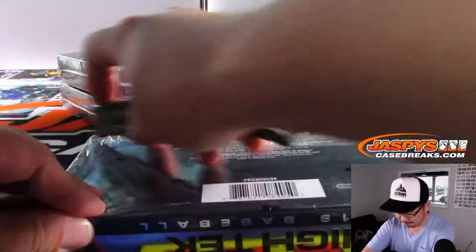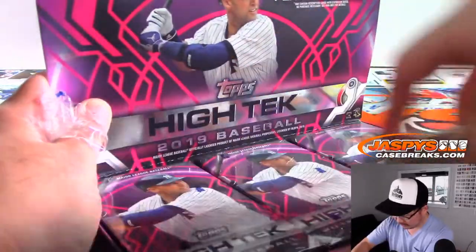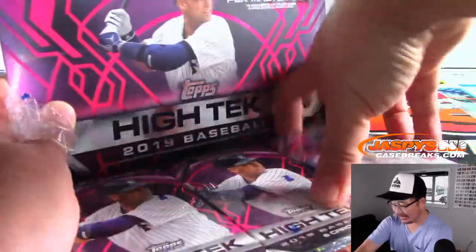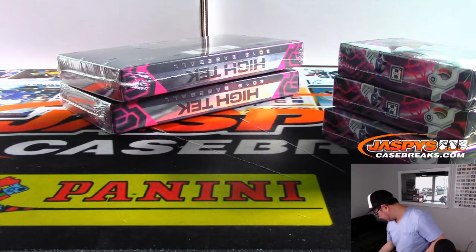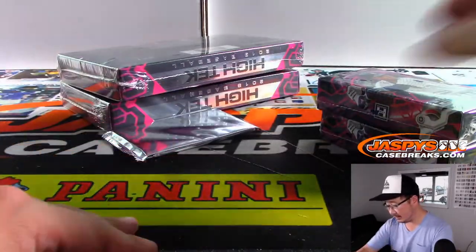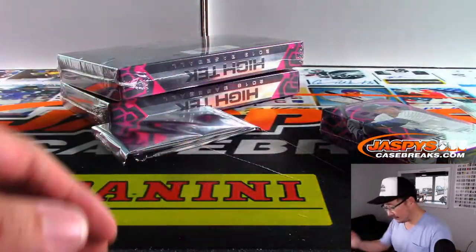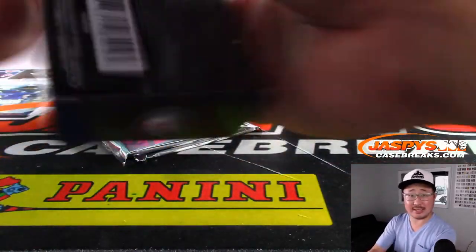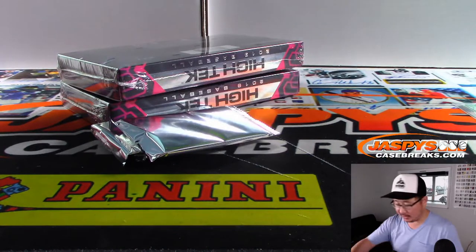A few boxes to go, ladies and gentlemen. Out of 25s usually resell pretty well. Maybe if he has a strong season this might be a keeper — hold on to that Vlad Jr. autograph until early next season and hope he starts off strong.